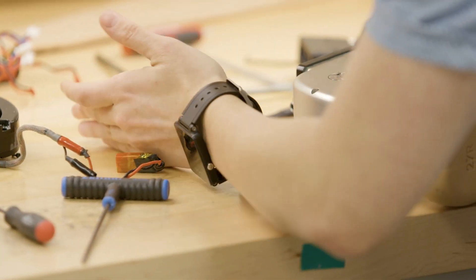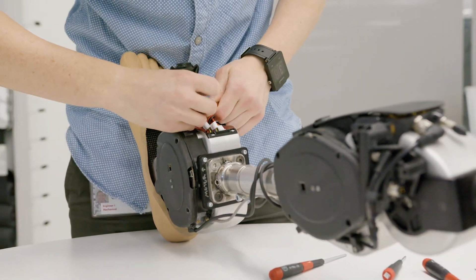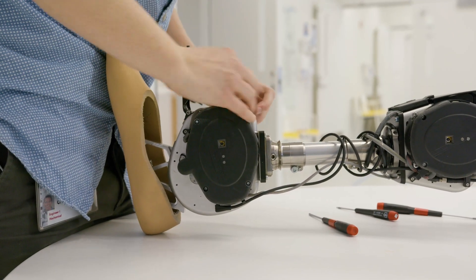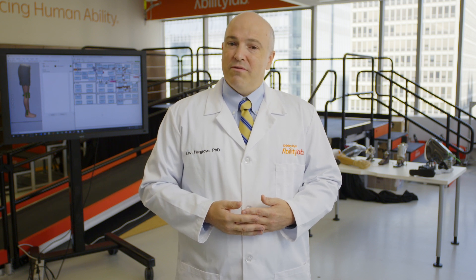By using bionic limbs with motors in them, we can provide the energy to push individuals along and use control techniques to safely guide their steps and restore different activities. An analogy I use is kind of like a self-driving car — imagine how easy it might be to get around. Right now we're developing these intuitive control systems, like the driving system of a car, that allow a person to walk in an easy, intuitive, seamless manner.